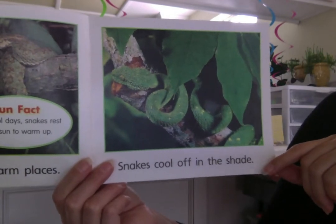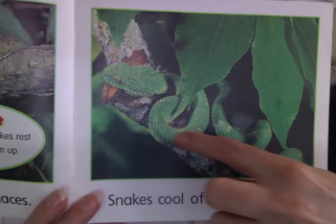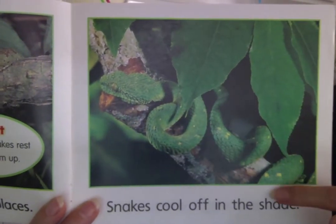Snakes cool off in the shade. He's under the branch here. There he is, cooling off in the shade. He's a long one.